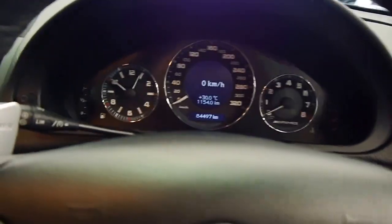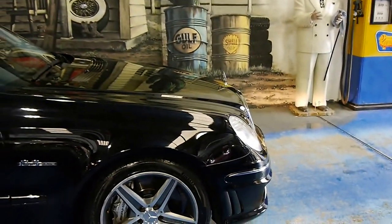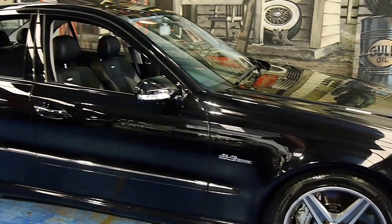This car was incredibly expensive when it was new. They will always be a collector's item, and it's definitely an investment. There will always be a market for these vehicles.